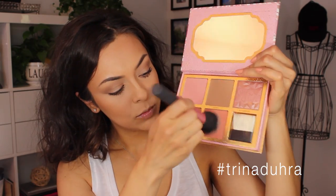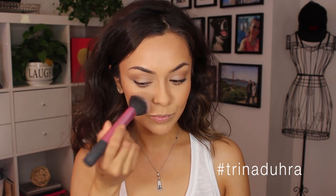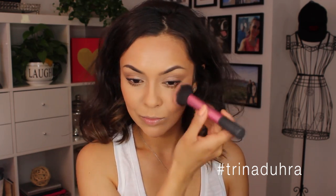Then I picked up the Coralista blush and applied that to the cheeks — also one of my fave blushes, it just works perfectly for every look. It adds a touch of color and makes it glowy at the same time. But the glow doesn't stop there — it's time to get serious with this look.